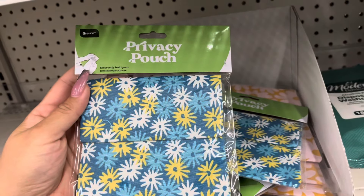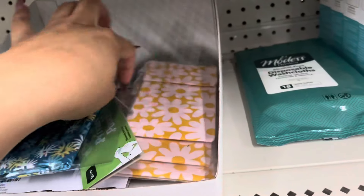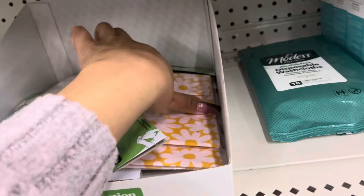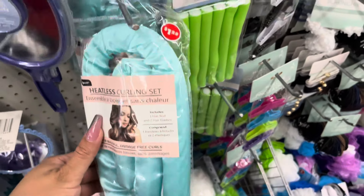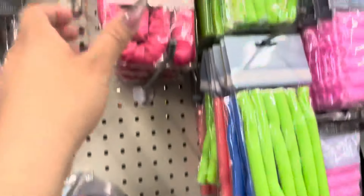These privacy pouches are really awesome — you can stick them in your purse or in your car. They also have this one. I think this one's new; I haven't seen it before. They also have it in pink.